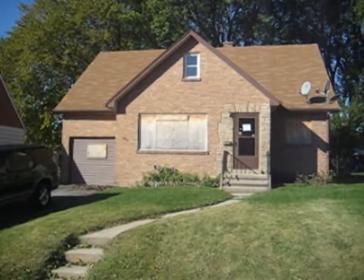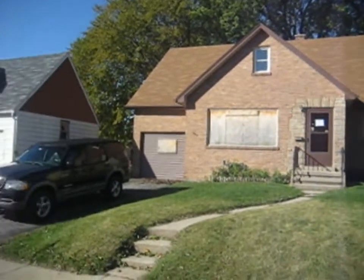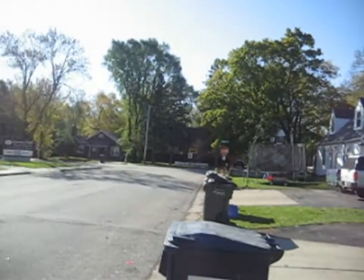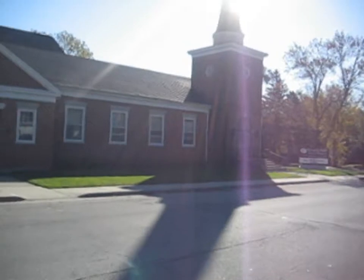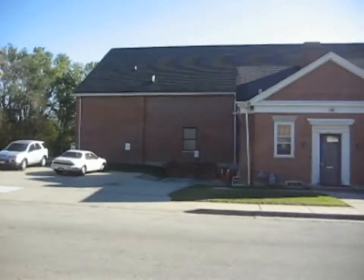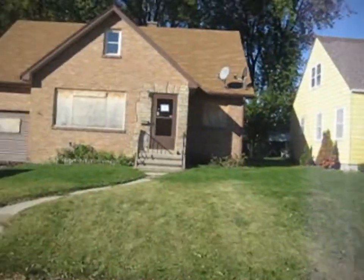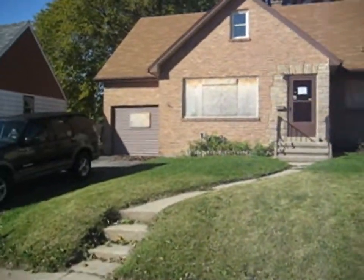This is 556 Powell Avenue in Waukegan. This is an all brick two flat.